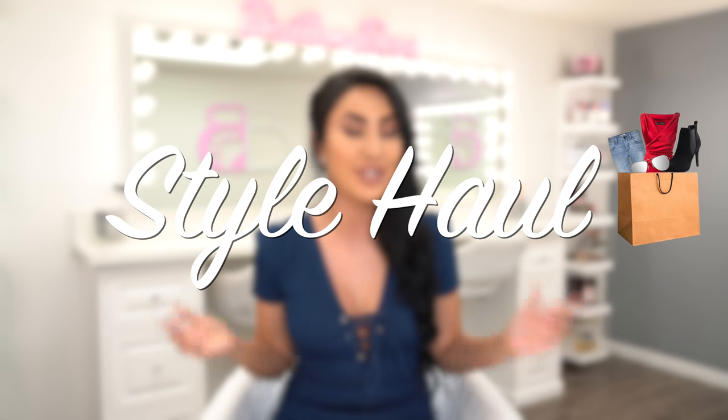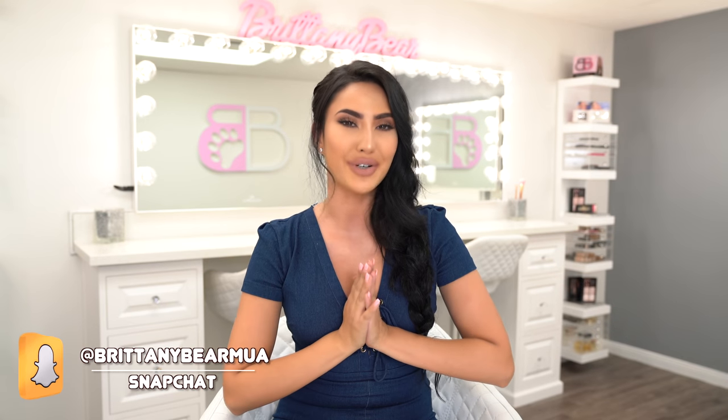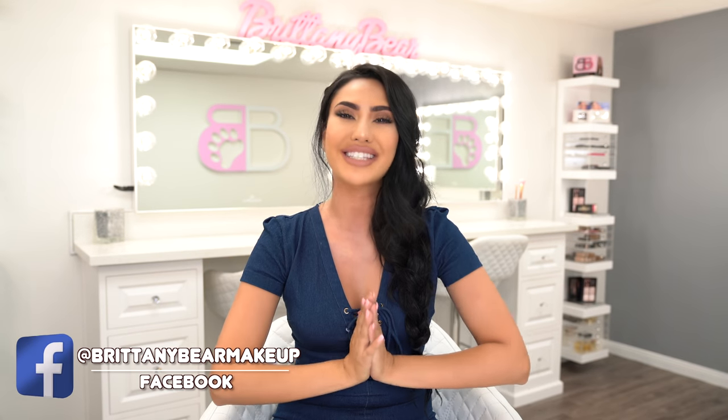Hey guys, it's Brittany Bear Makeup here and welcome back to my channel. Today's video is gonna be so fun because for the first time ever on my channel, I'm gonna be doing a style haul. I'm really pumped to show you guys some amazing outfits that I found. Some are very inexpensive and some are definitely higher end, but I'm gonna play a little game and let you guys decide which one you think I spent more money on and which one you got for a lower price.